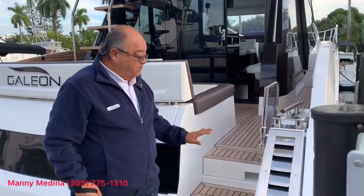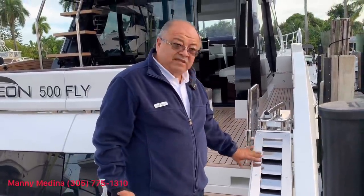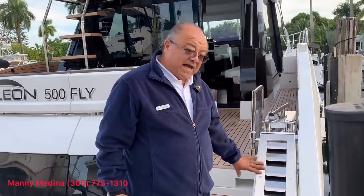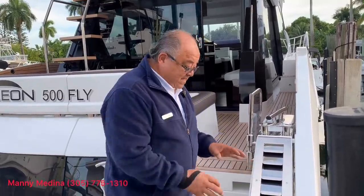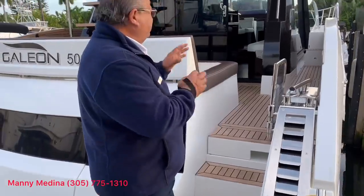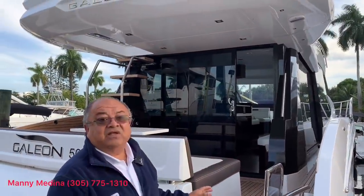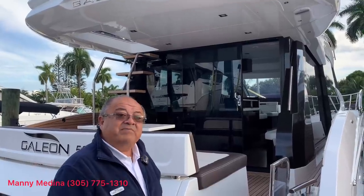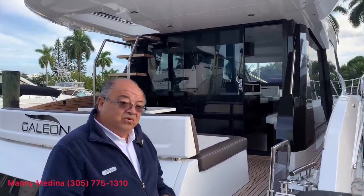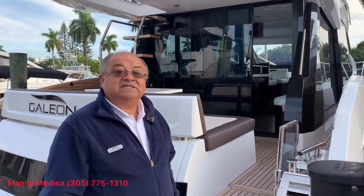Another very nice feature: this company makes about 95% of their hardware. They have their own stainless steel shop — plasma cutters, polishers — the tie downs, the cleats, the vents, the doors, the frames, the rails. Everything that is stainless steel, including the screws, is homemade by them. Therefore they can control the quality and we can get easy access to parts.